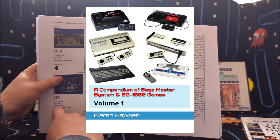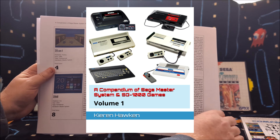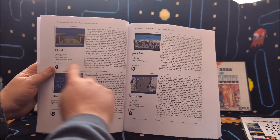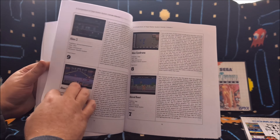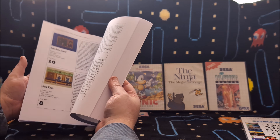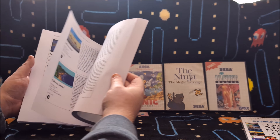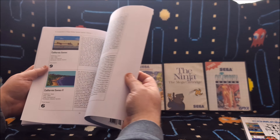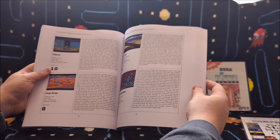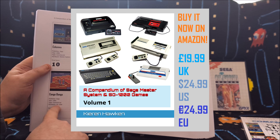This video is brought to you by A Compendium of Sega Master System and SG-1000 Games Volume 1 by Kieran Hawken and Retro Originals Publishing. This paperback book is available to purchase worldwide and features 180 pages of 8-bit Sega awesomeness with over 300 game reviews from 80s and 90s classics to modern homebrews, three amazing developer interviews, Sega history, fascinating facts and trivia, and so much more — making it an essential companion to these classic home consoles. It's available exclusively on Amazon right now.